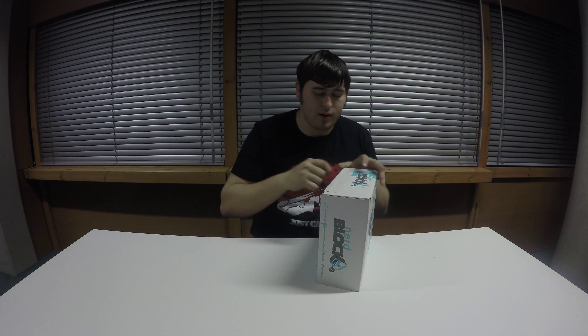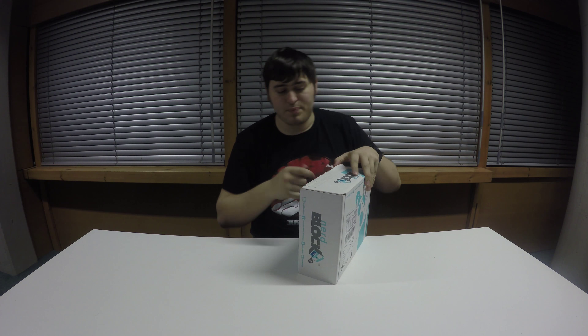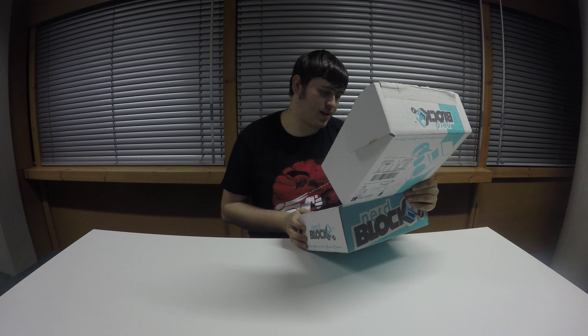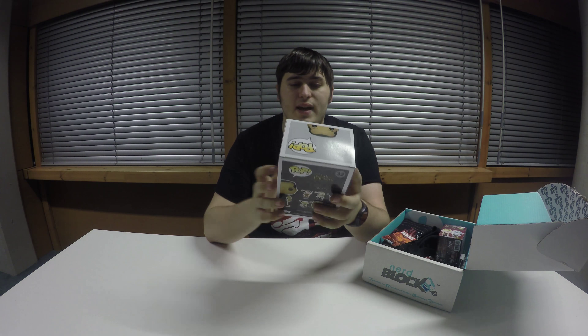As I said to the loot crate, I've hopefully got a proper knife coming soon, so I don't have to keep on opening these boxes with pen lids. This is looking pretty cool already. So the theme kind of seems — I'm not too sure what the theme is, but there's a few Game of Thrones items here that stick out to start off with.